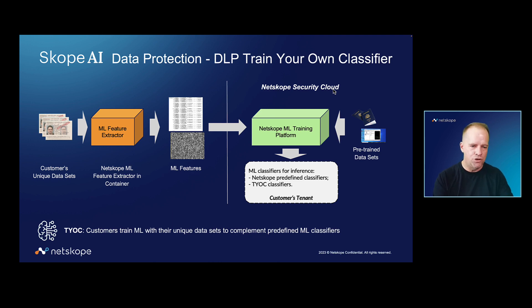use that to train an ML classifier, and they can now use that classifier in the Netscope tenant to look for data everywhere it goes — from cloud all the way to endpoint and everywhere in between. This is truly groundbreaking technology, but let me give you a live demo look at how this works and see it in action.